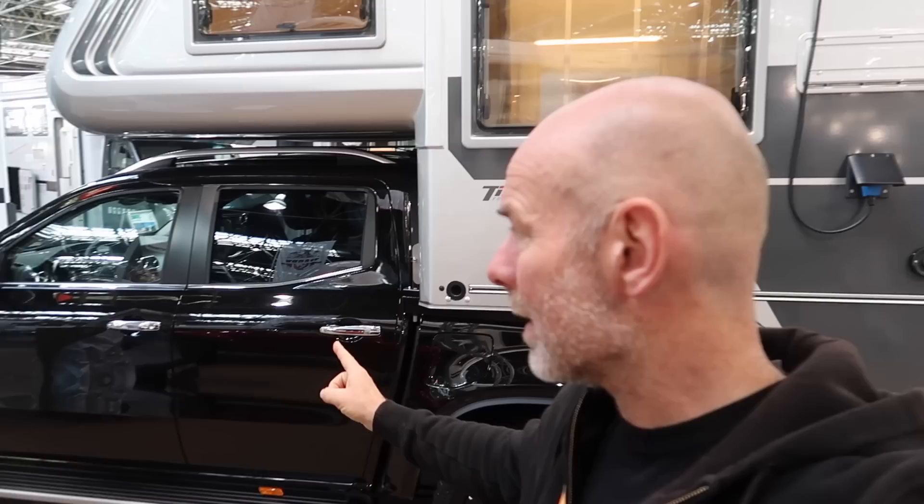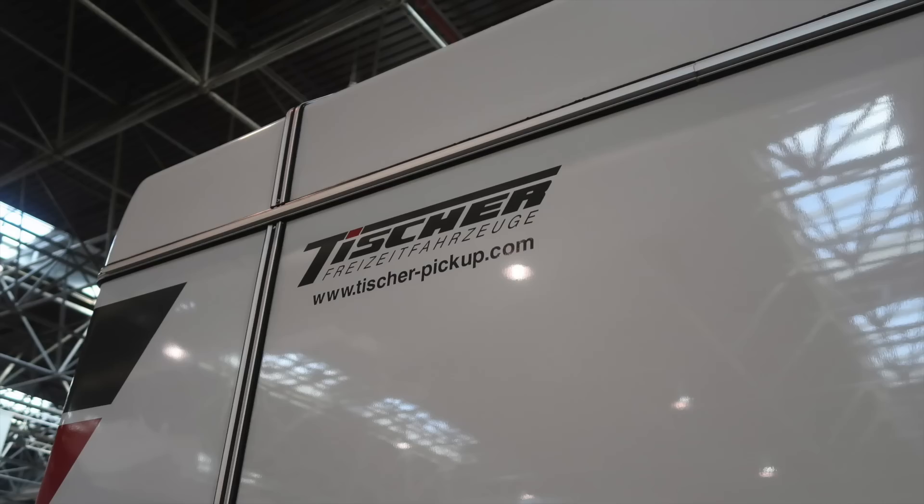Hello, we are back at Caravan Salon Dusseldorf 2020 and in this vlog we're going to look at something that people have been asking me about a lot - we don't really have them in the UK - and that is demountables. What are they? Let's have a look at one.